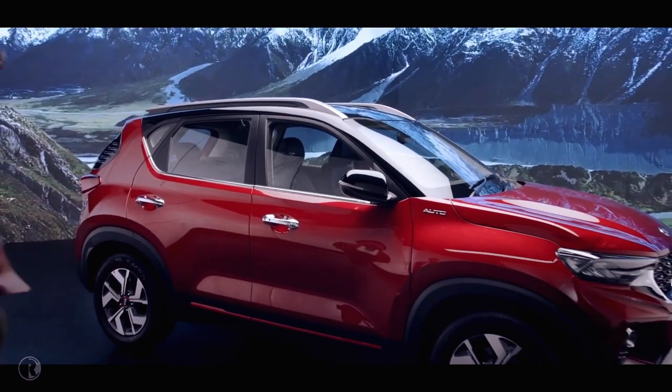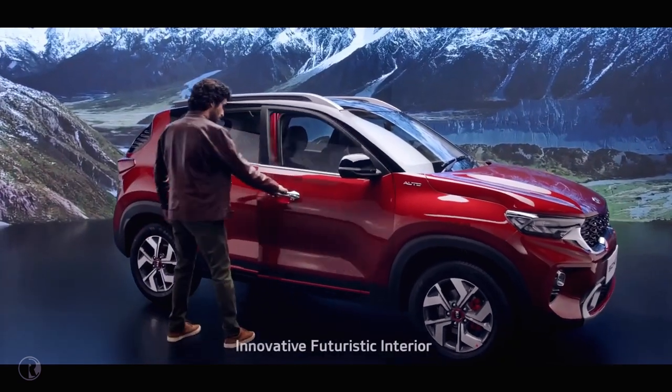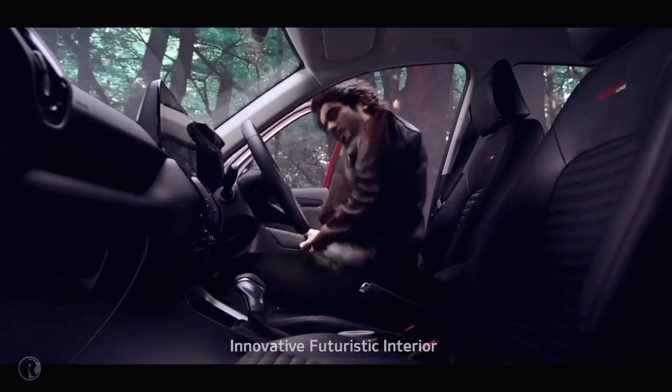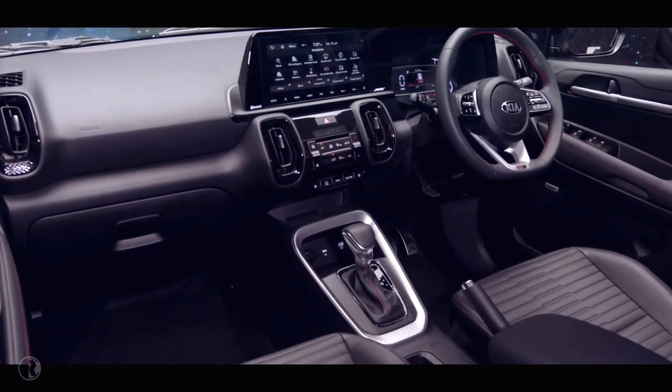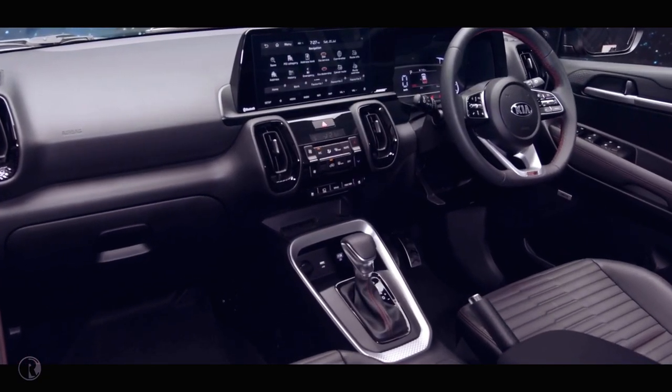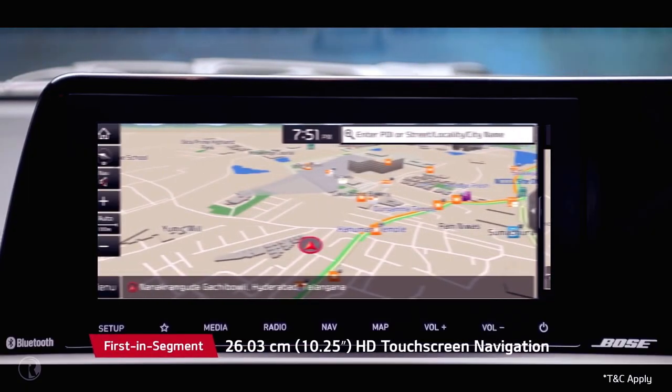The wildly stylish exterior of the Sonet is perfectly complemented by high-tech and futuristic interiors. The inside of the car is both sophisticated and engaging. Kia's Sonet is equipped with state-of-the-art smart technology features, including a segment-best 10.25-inch HD touchscreen.